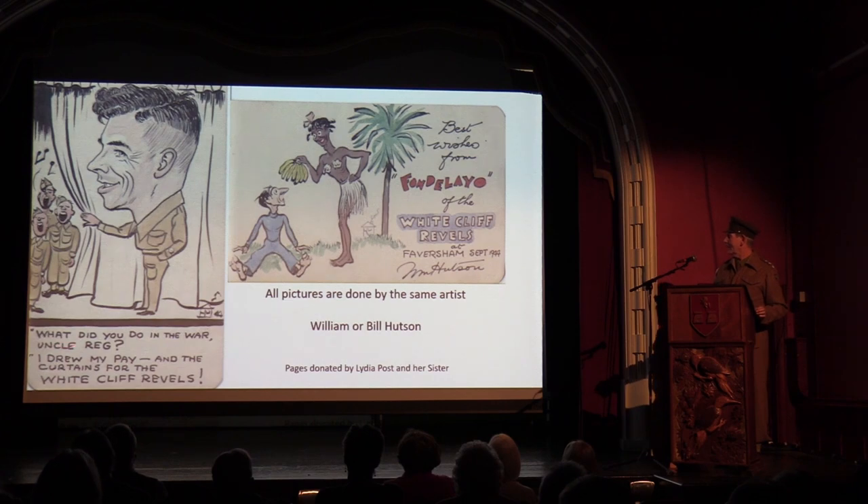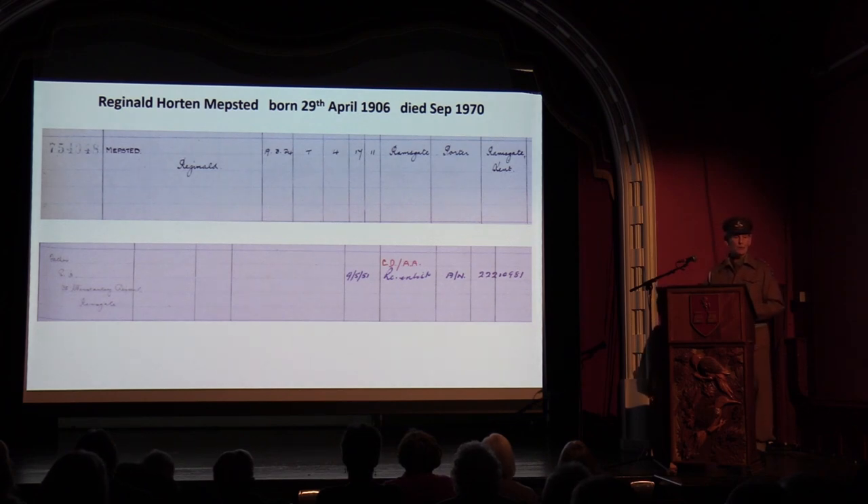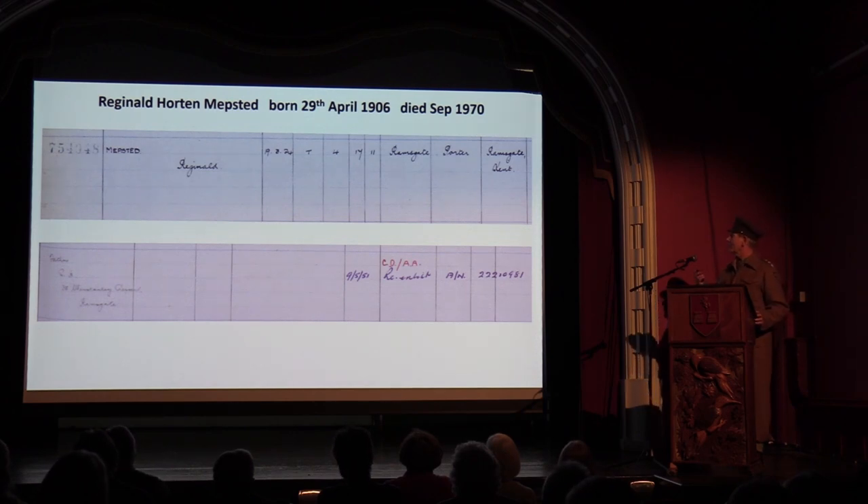The gentleman in the artwork labelled 'Uncle Reg' is actually Reginald Mepstead — Lydia's uncle. The family all lived in the Ramsgate area. Lydia's father was a train driver during the war and had a number of narrow escapes when his train proved an irresistible target for marauding German fighters. Reg's father is listed in the 1911 census as a grave digger at St. Lawrence Church in Ramsgate. That brings us to the end of those links.